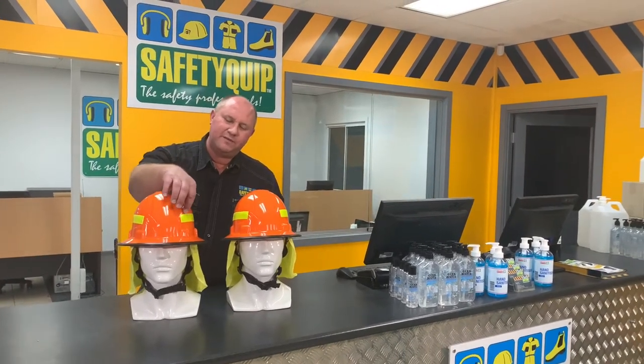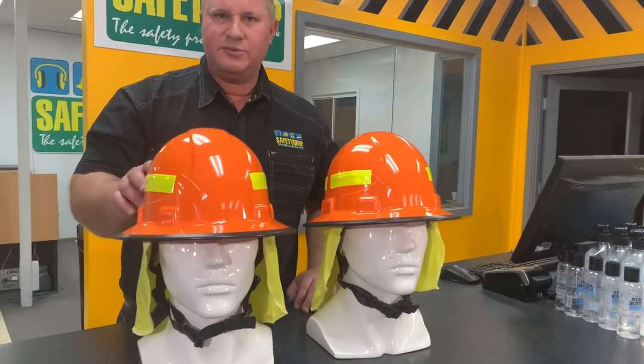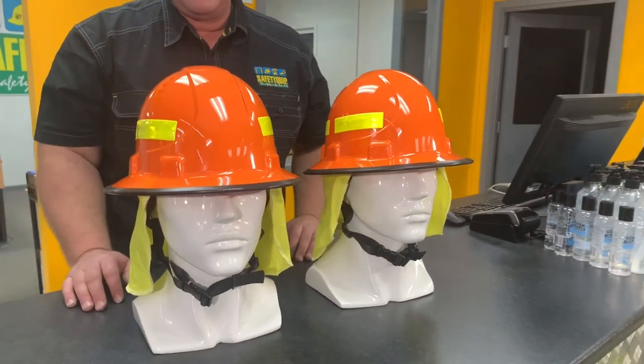You'll notice there's reflective strips around the hard hat. That's really useful in low light settings where maybe a motor vehicle is providing light that might identify somebody up ahead.